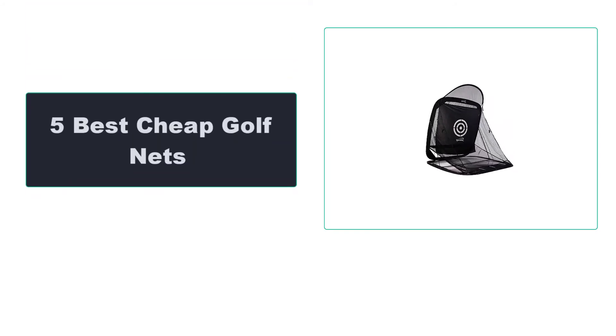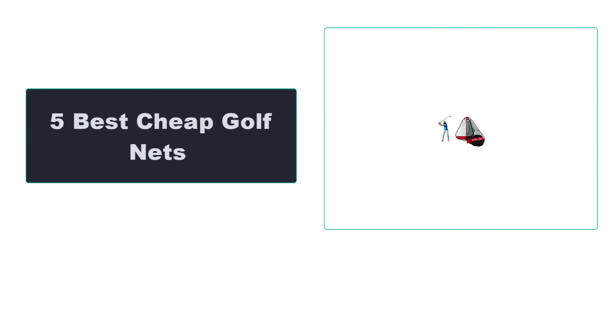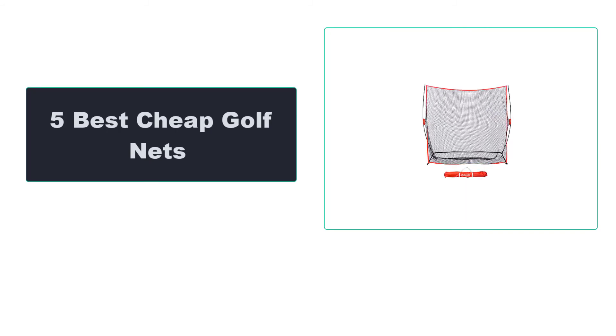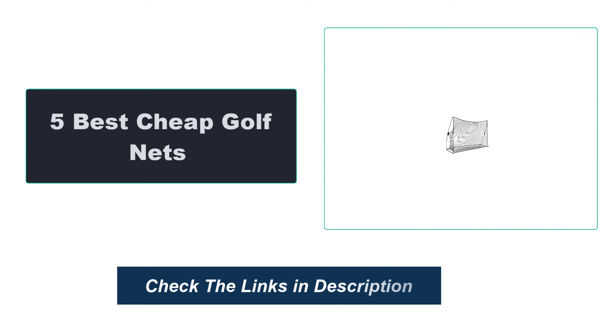In this video, we're going to review the top 5 best cheap golf nets that are available on the market. We made the list based on their popularity, quality, price, durability, user opinion, and more. To see the most up-to-date prices, check out the links in the description below.